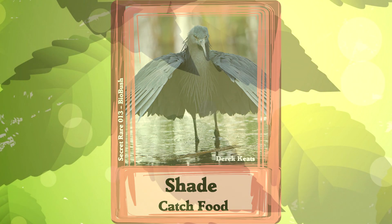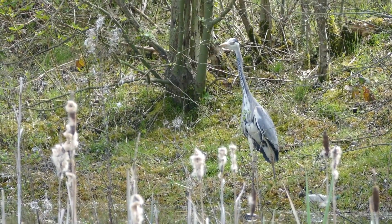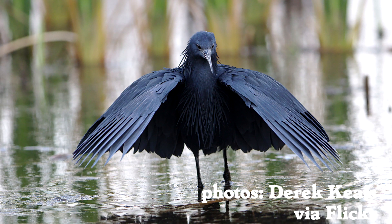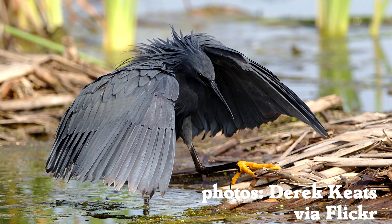Umbrella Feathers. Herons and their relatives hunt fish by standing very still and catching fish from the water. But black herons have an extra cool hunting strategy involving their feathers. They stand very still with only their feet in the water, then spread their wings like an umbrella. With their head inside the umbrella, they look for fish.